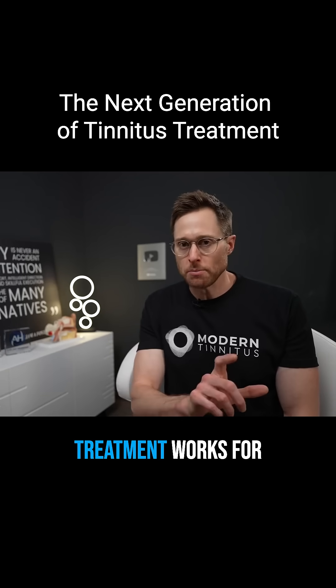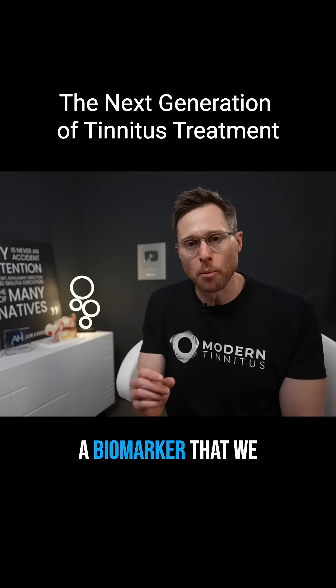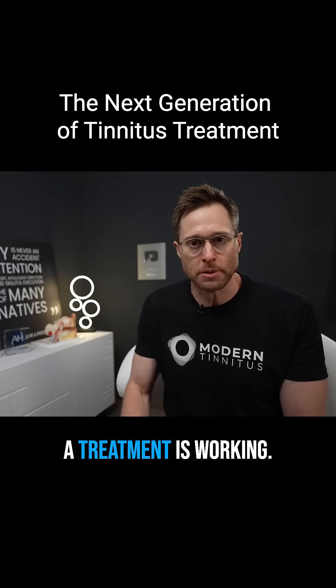Here's the thing with tinnitus: no one treatment works for everybody, but it would be very helpful to have a biomarker that we could use to identify if a treatment is working.